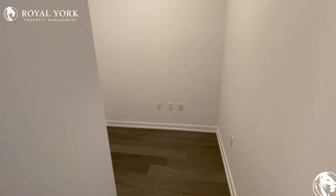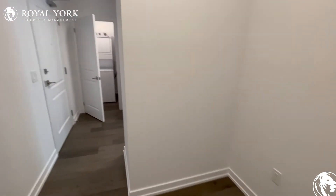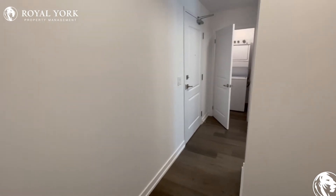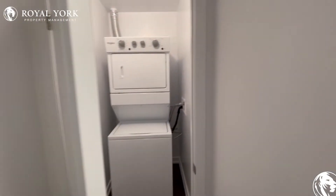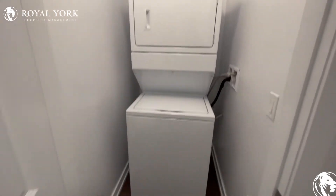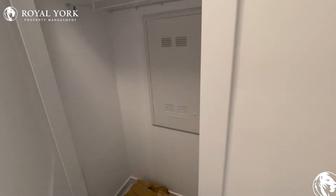Upon entering, straight to our right we have our den area. Very nice little cozy nook — set up an office, a man or woman cave, or whatever your creative imagination leads you to. Across from there we have our washer and dryer, brand new as well. Right here we have some ample closet space.